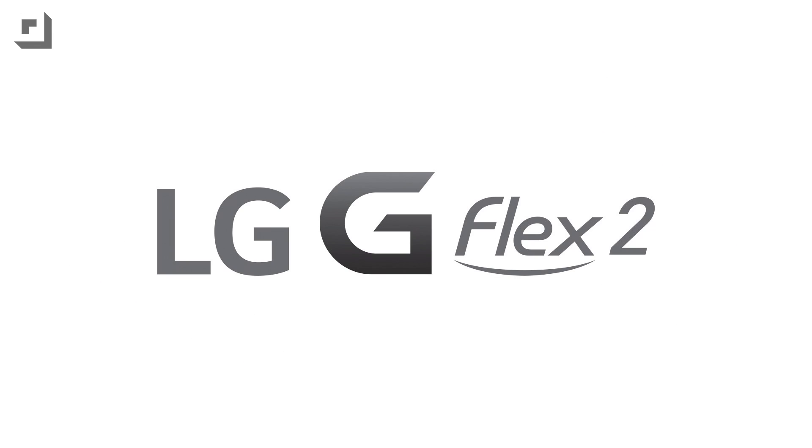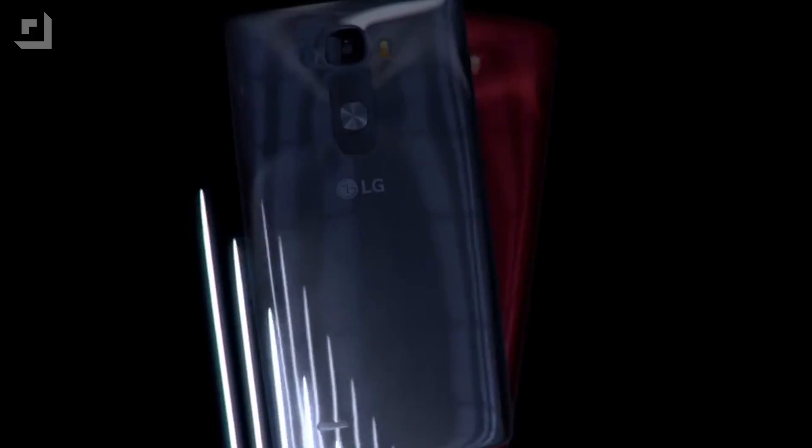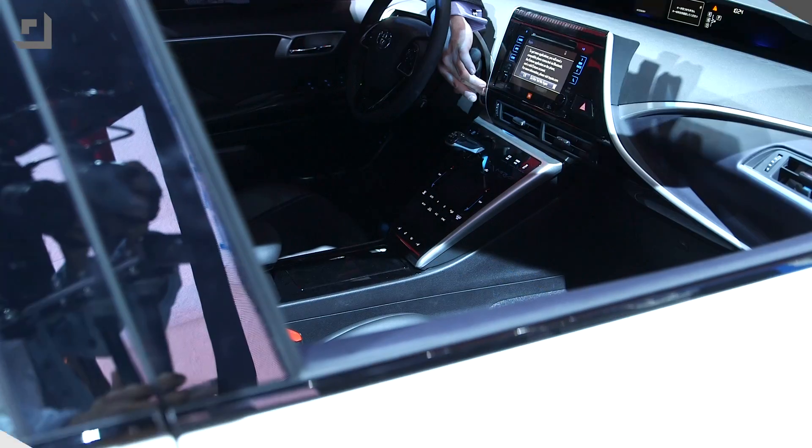Let me stop real fast to tell you about the LG G Flex 2. This thing is spec'd to the gills, highlighted by a 5.5-inch full HD P-OLED screen, and what better way to take advantage of that P-OLED screen than with images captured by its 13-megapixel rear camera.